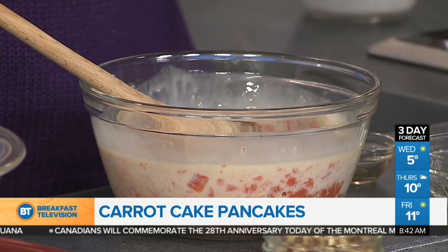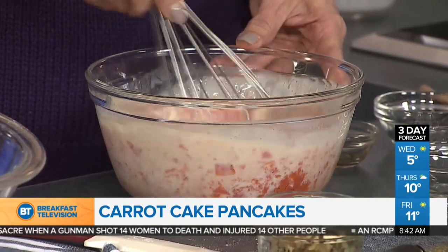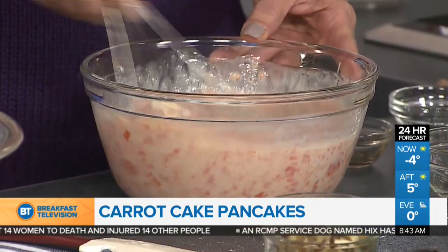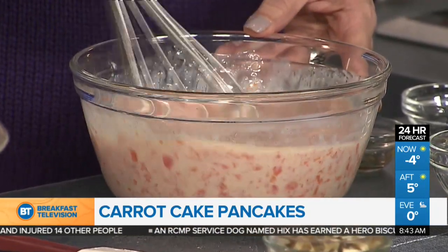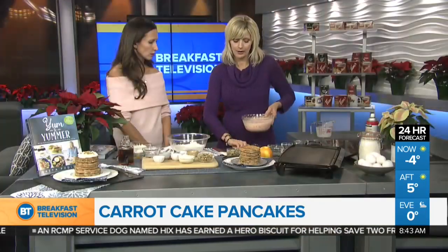Remember your grandma's carrot cake recipe had a cup and a half of oil — that's why it was so delicious. You really don't need it in this recipe. We should also mention that in the book you do flour combinations that are gluten free and dairy free options as well. 80% of Yum and Yummer is gluten free, because that's what people are asking for now. There's a lot of vegetarian but there's also chicken, beef, and pork — something for everyone.